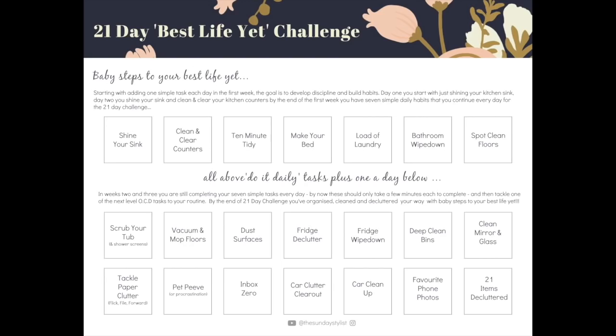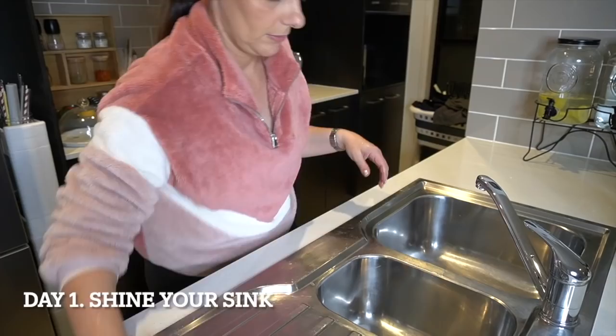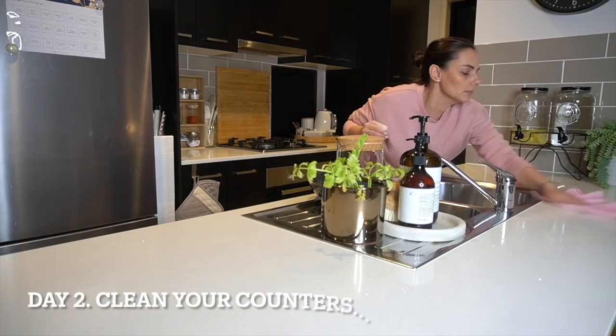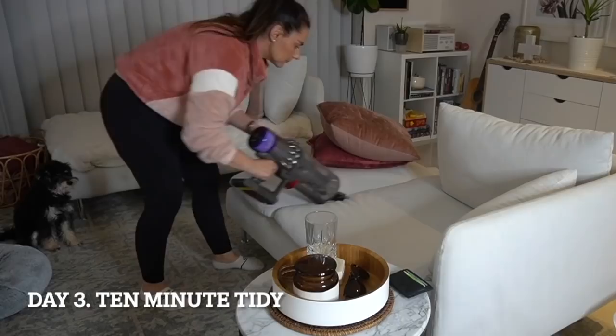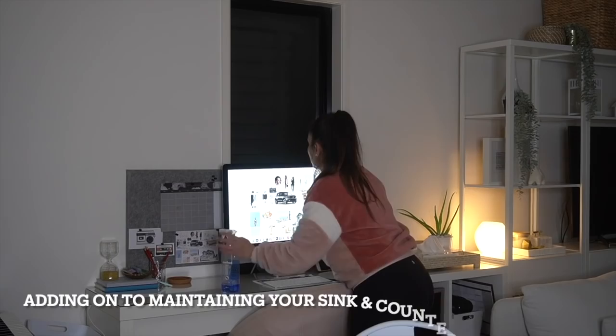Hey everyone, welcome back to Baby Steps to Your Best Life Yet — a 21-day cleaning challenge where we are going to be building some simple cleaning habits into a daily routine designed to help you get your home clean, clear, and under control in 21 days. If you're new here, be sure to check out the link in the description explaining the 21-day challenge, along with the videos I've uploaded each day showing how I tackle each of those daily cleaning tasks.